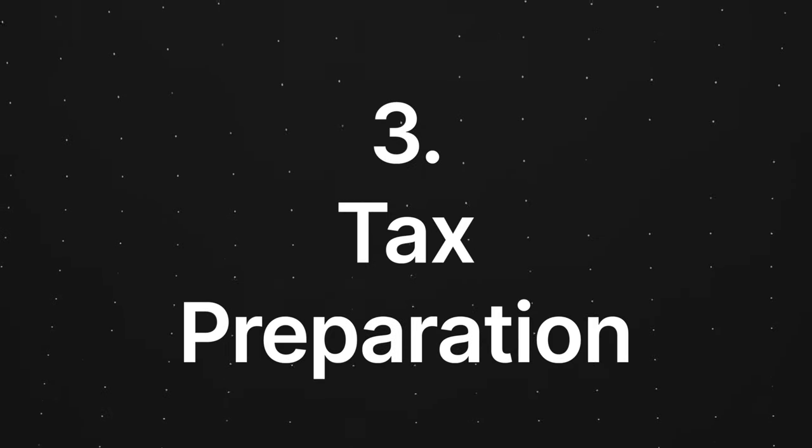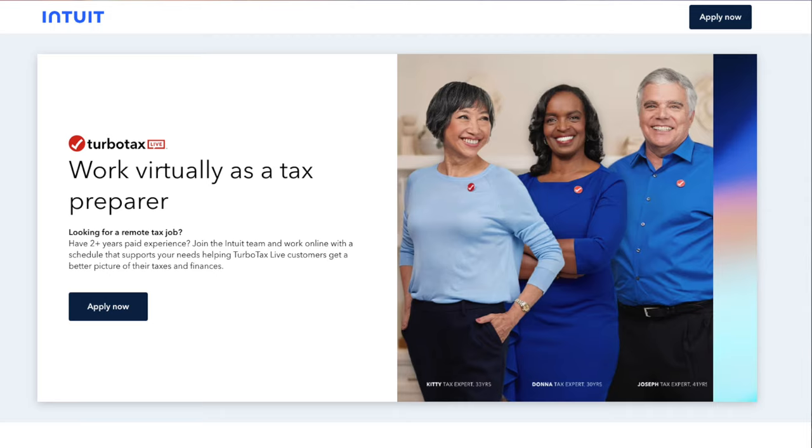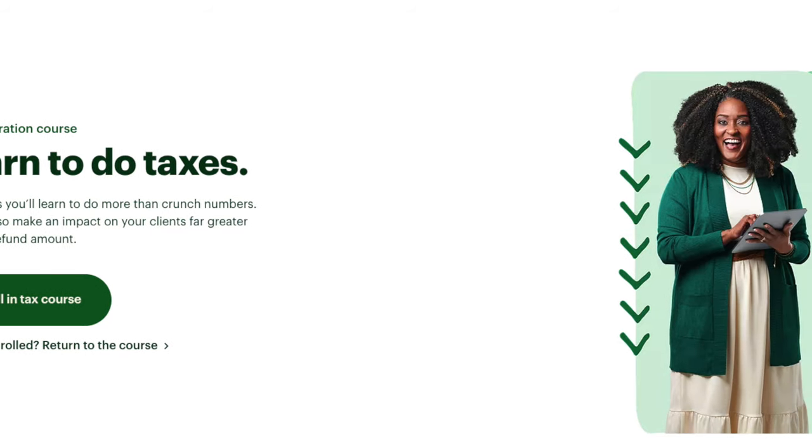The cool part is you don't have to learn this stuff 100% on your own. You want to learn from the right people — places like the IRS, Intuit, and H&R Block have nice courses that show you exactly how to do taxes. In a lot of instances, there are programs you can buy where all you have to do is punch the numbers in, it crunches all those numbers for you, and then you submit it to the IRS.